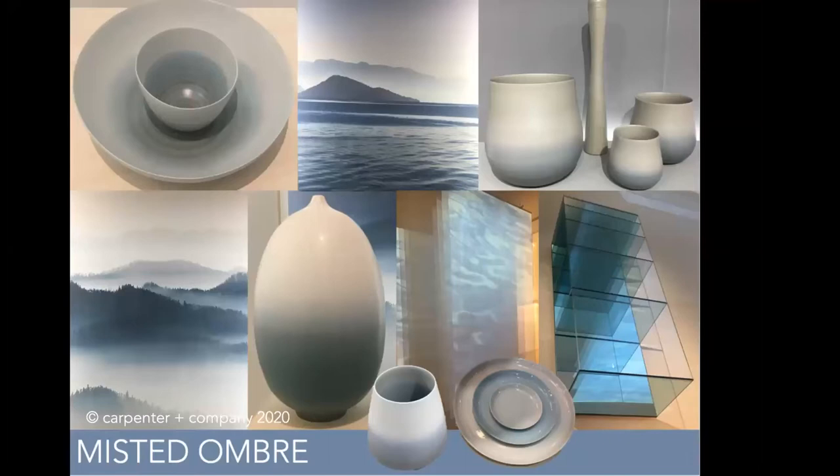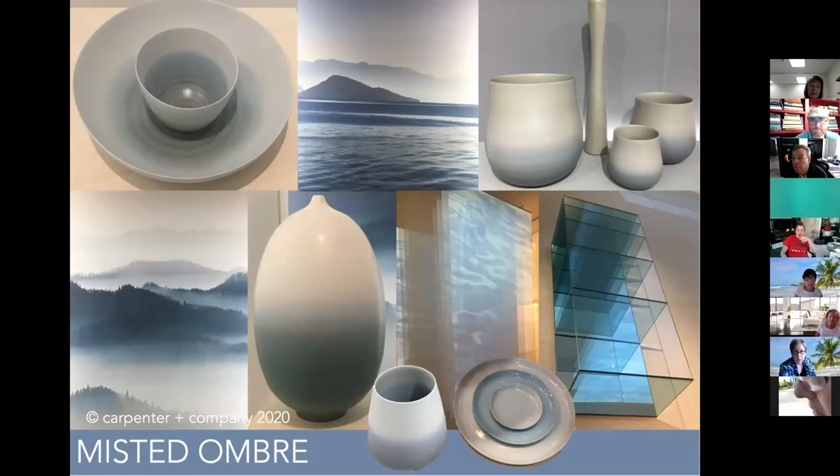Then we saw this gorgeous misted ombre — looking at blue mountains and blue water through almost a mist, the color rising up and moving through the material. Whether it's sheer wall panels with a watery pattern, ceramics where blue moves up and dissipates into white, or pieces recalling scenic nature with the mist of early morning — this kind of beauty of blue is quite wonderful.